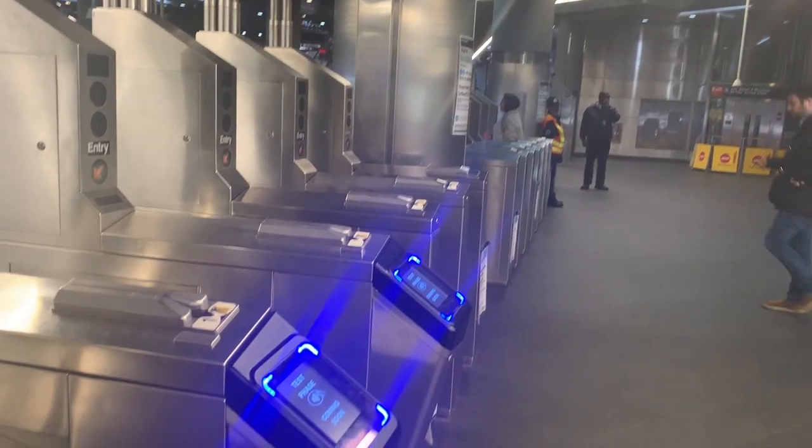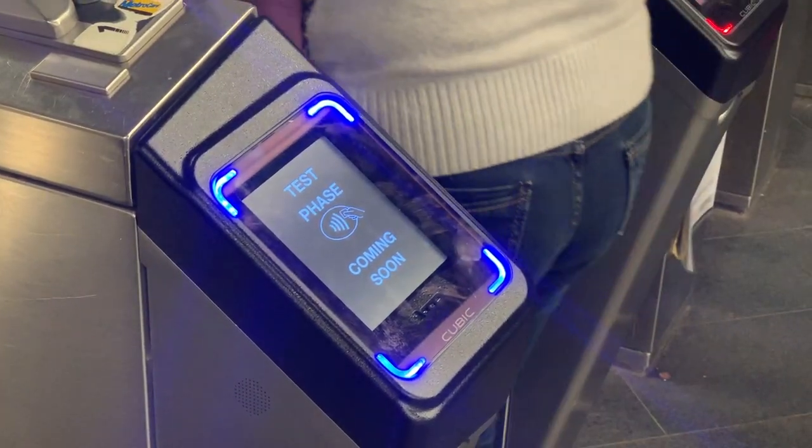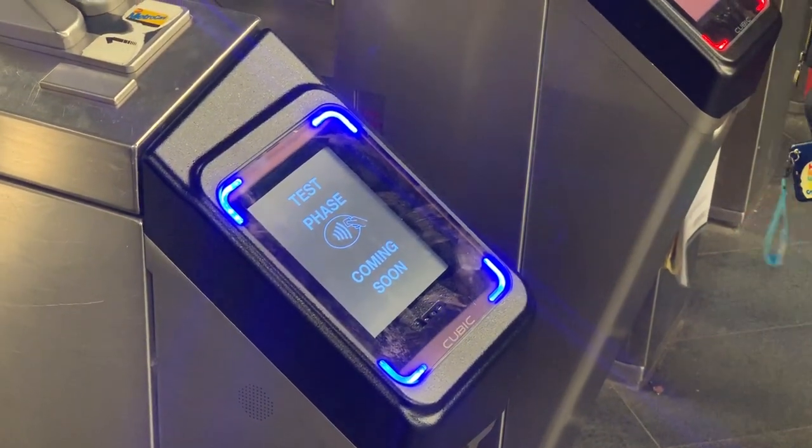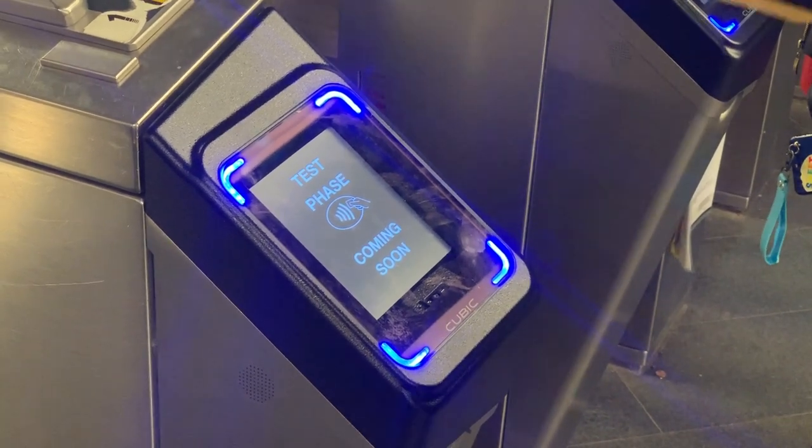At the Fulton station, you can actually see this test device that is attached to the regular pay toll, and it says 'test mode.' So hopefully this is going to be rolling out to a few stations first initially and then doing some kind of test run.